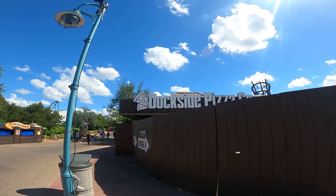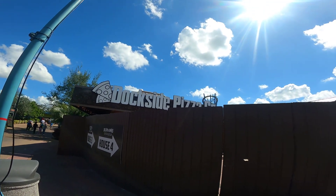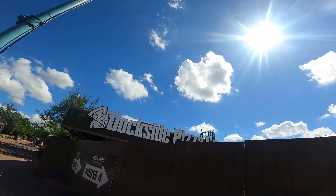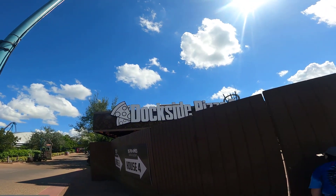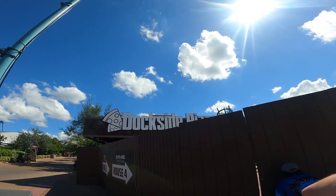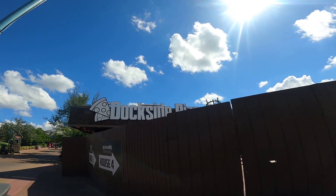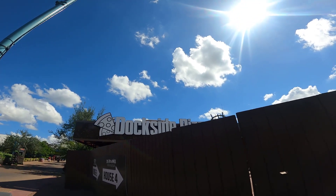We now know what's going to be in this building - it is called Dockside Pizza Company. This used to be an arcade for the longest time, then briefly an ice cream shop, then nothing for the longest time. Now it's going to be a pizza company. I'm curious what type of pizzas they'll have here compared to the Antarctica location, which has some longboard pizzas.